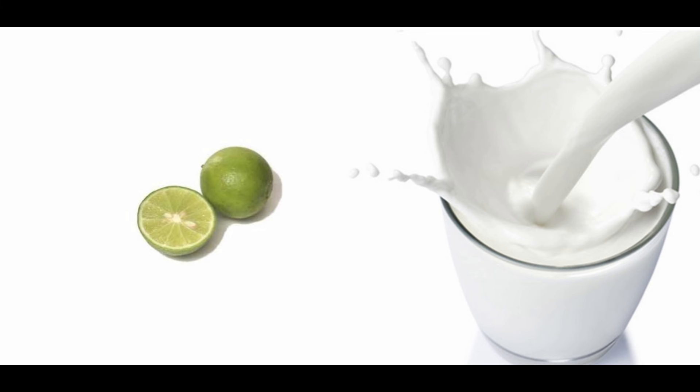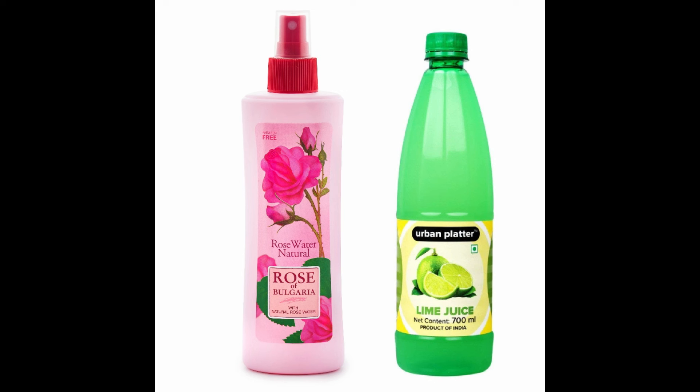Remedy 9: Apply fresh lime juice mixed into a glass of boiled milk as a face wash for pimples. Remedy 10: Mix lime juice and rose water in equal portions, apply on the affected area, and wash it off after 20 minutes with lukewarm water.